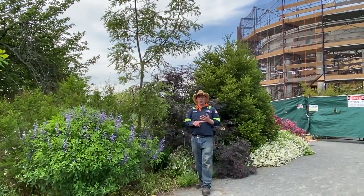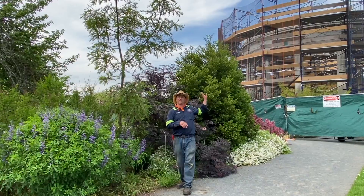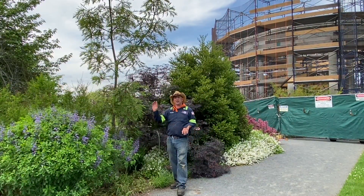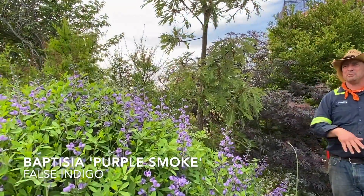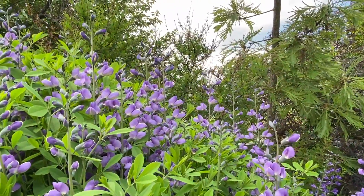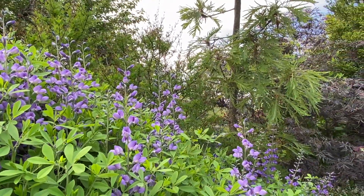Here we are now in the west border of the walled garden, one of my favorite spots at the moment, juxtaposed against our construction project — the restoration of the Temple of the Sky. Here I'm in front of Baptisia, a false indigo. This one's called 'Purple Smoke', but any cultivar you find is worth growing. It's great color, great seed pods, great leaves — just a really strong plant, almost overgrowing its space here.